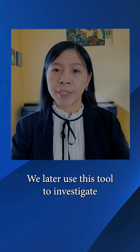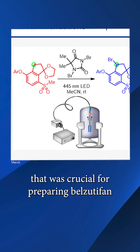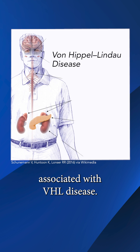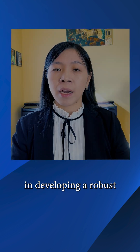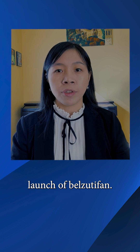We later used this tool to investigate a photochemical process that was crucial for preparing valzodifan, a drug marketed as Welireg for treating patients with renal cell carcinoma associated with VHL disease. The mechanistic knowledge we gained from this research was vital in developing a robust commercial manufacturing process that led to the successful launch of valzodifan.